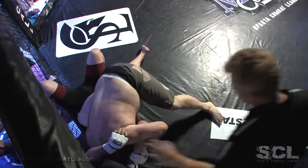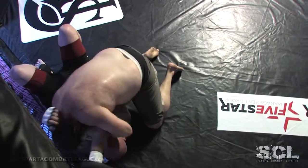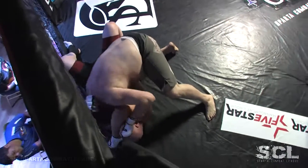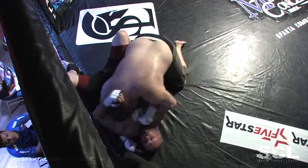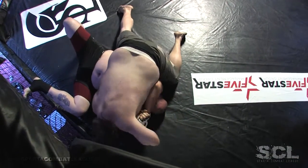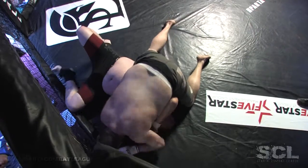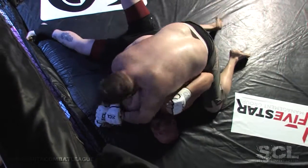Might be able to turn it into a neck crank — not going to get a choke there, and he let go of it. But good positional control there by Soderstrom. This is a very, very bad spot for Angel Osiris to be in. Soderstrom is heavy to begin with in the top position, and with Osiris pinned against the cage, it's never going to help.